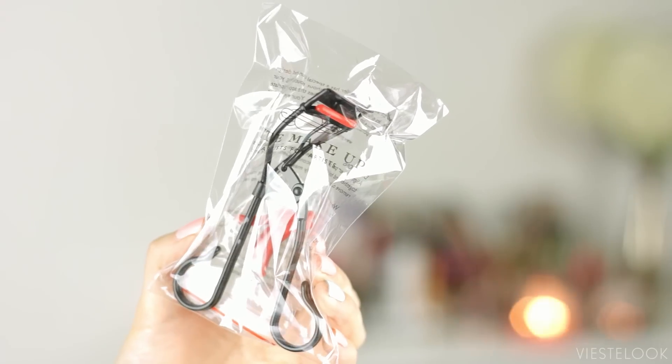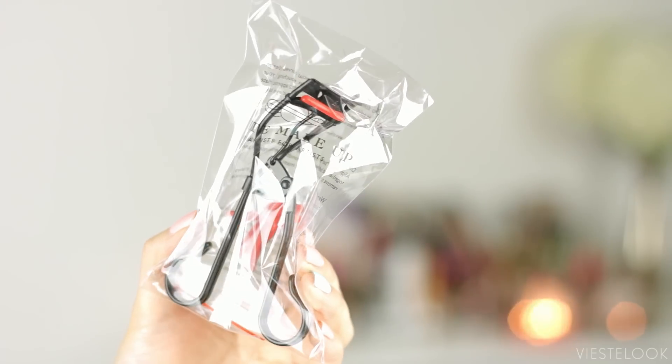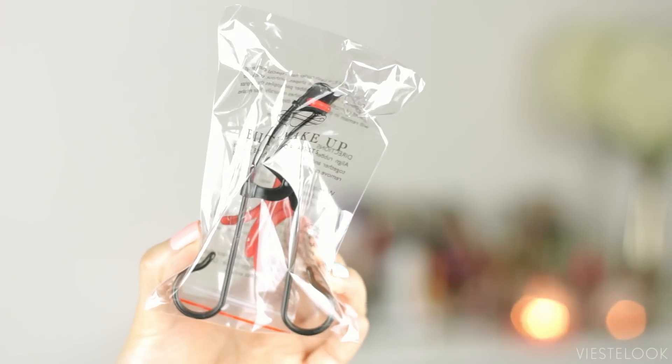Next product is an eyelash curler by the brand Imite Makeup. It's a black and red eyelash curler — very edgy looking. But the thing is, I'm never really stoked about getting an eyelash curler in my beauty bag because I already found my holy grail eyelash curler of all time. It's the Shurmura eyelash curler, and I just can't see myself liking another one. That thing is just awesome.